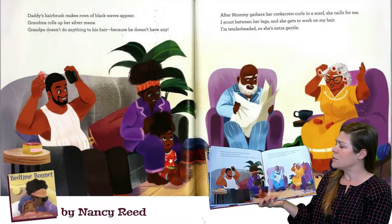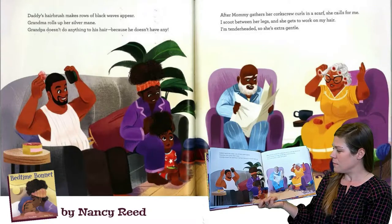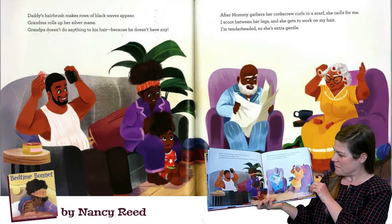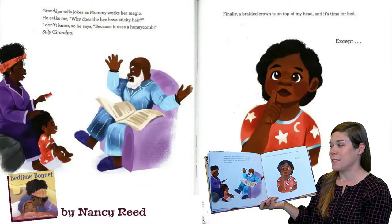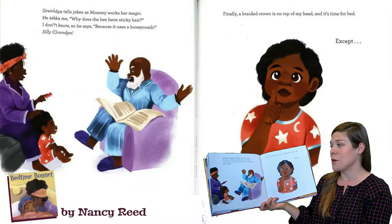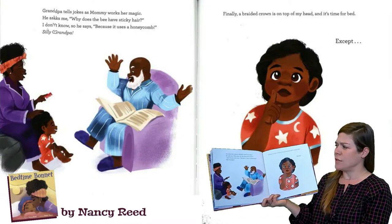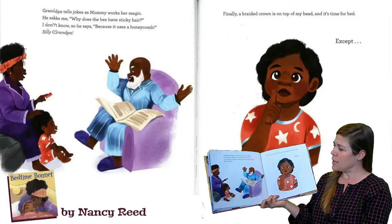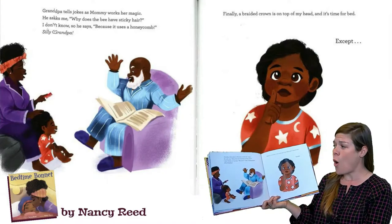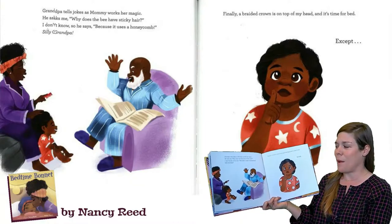I'm tender-headed, so she's extra gentle. Grandpa tells jokes as Mommy works her magic. He asks me, why does the beehive have sticky hair? I don't know. So he says, because it uses a honeycomb. Silly Grandpa.